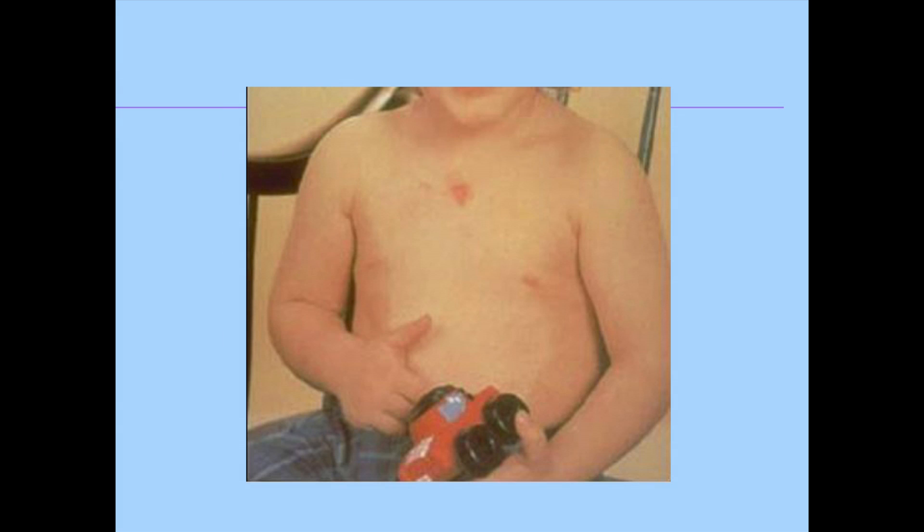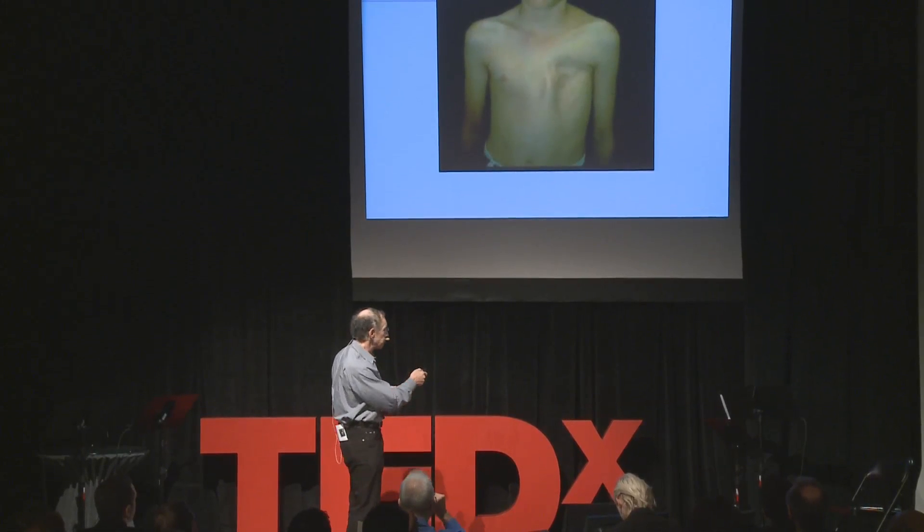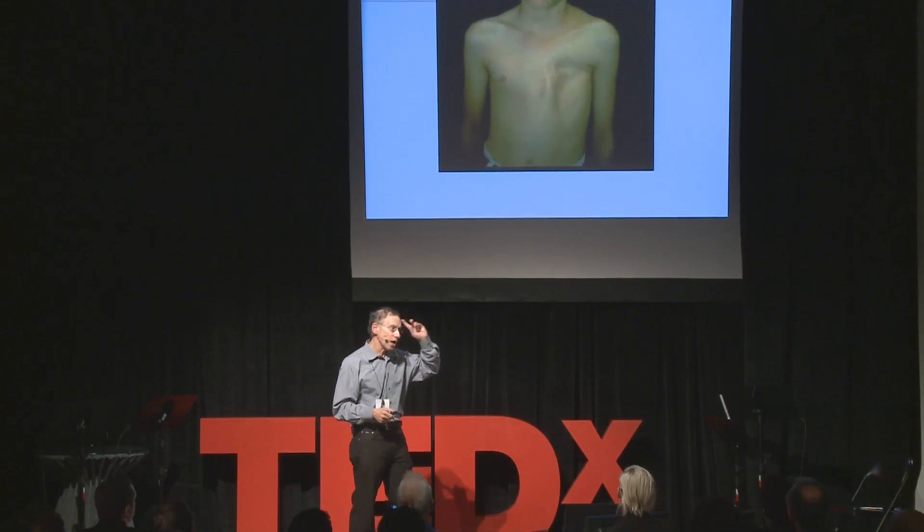Another example: can you make cartilage? We're actually working with the United States Army, because patients come back from Iraq and Afghanistan unfortunately without body parts like ears and other things. We hope in the next couple of years we'll actually be able to help people like that. Even short of that, there are patients with congenital defects. Here's a little boy who doesn't have a chest covering his heart — he was 12 years old at the time. Like other 12-year-olds, he likes to play baseball. If he ever got hit in the chest with a baseball, he could die. Jay operated on him, we made a polymer scaffold, gave him his own cells, and actually recreated a new chest.